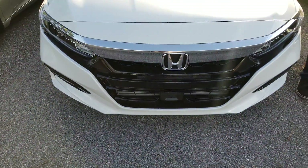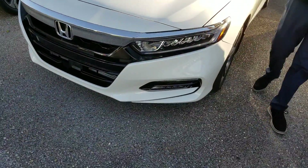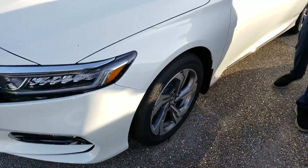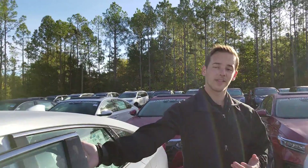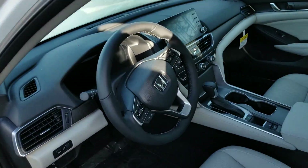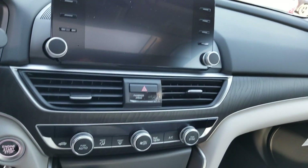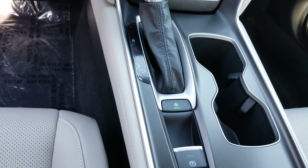Up front you're gonna have your Honda Sensing Suite, which is a host of driver assist technology to help keep you on the road and keep you safer while you're there. You have LED daytime running lights as well as LED headlights. You're gonna have alloy wheels instead of hubcaps, and then inside the vehicle you are gonna have top grain leather, a large touchscreen display with multi-angle backup camera, Bluetooth, Apple CarPlay, Android Auto, not to mention electronic parking brake and even a sport and econ driving mode.